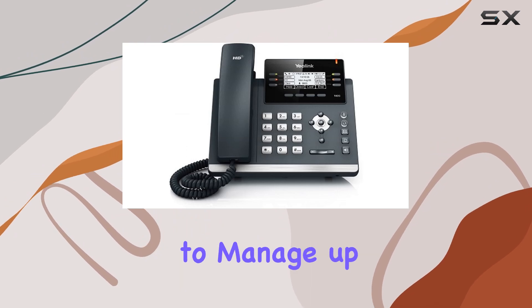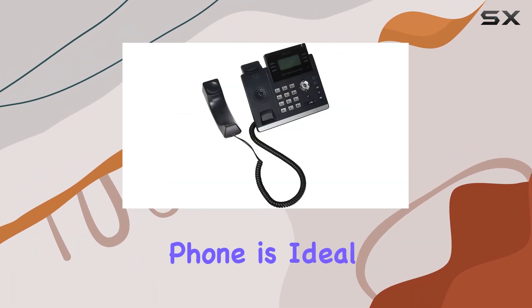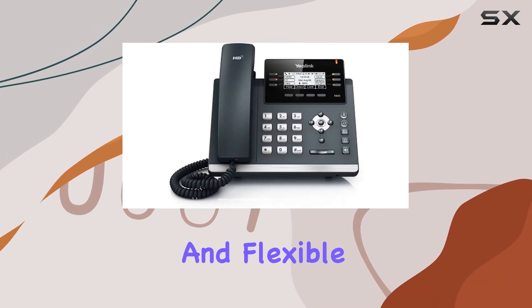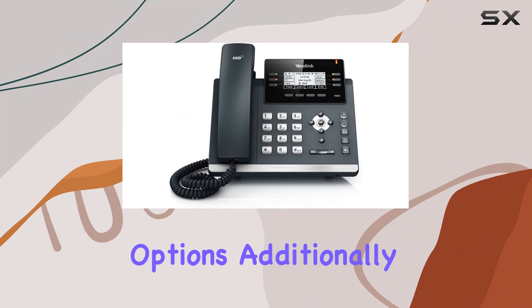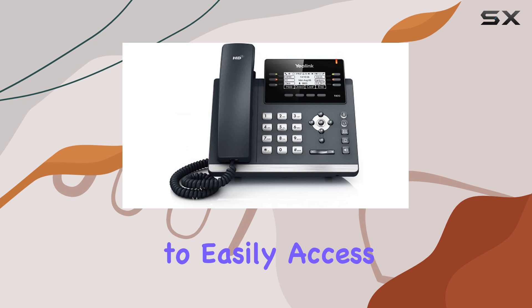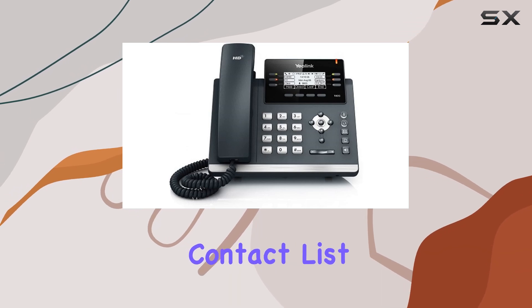With the ability to manage up to three SIP accounts, this phone is ideal for businesses that require multi-line capabilities and flexible communication options. Additionally, the phone's local phone book can store up to 1,000 entries, allowing users to easily access and manage their contact list.